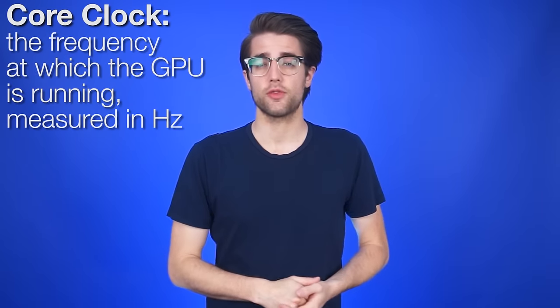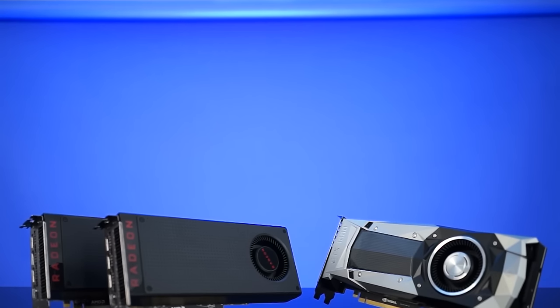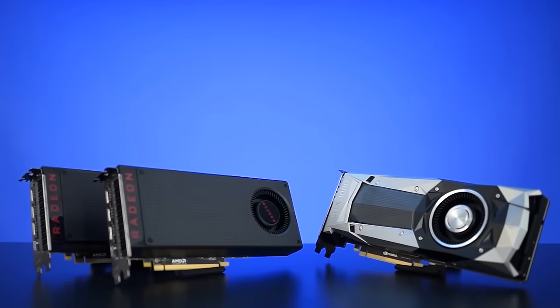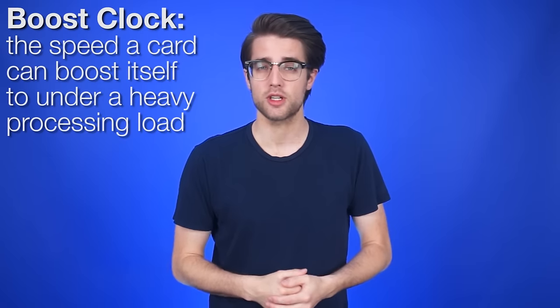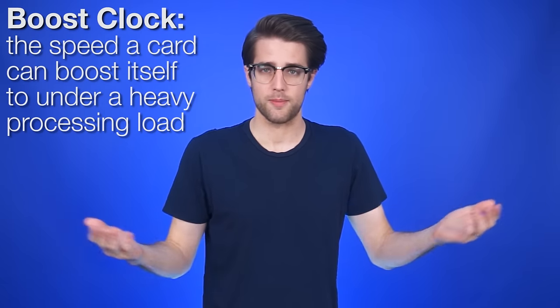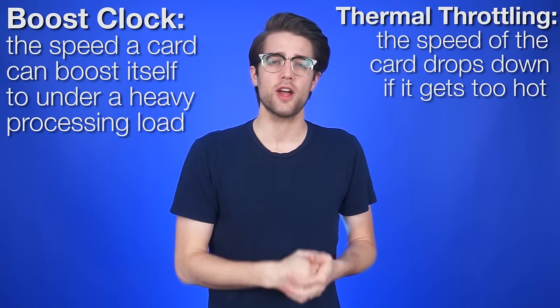One indicator of raw power is the core clock, which refers to the frequency at which the GPU is running, measured in Hertz. While this can be used as a general measure to compare GPUs within one generation, it can't reliably be used across different generations, as architecture developments render those comparisons moot. Graphics cards will often have a boost clock — the speed the card can boost to under a heavy processing load like a game — but that speed will drop if it gets too hot, which is called thermal throttling, and it's why you want a good cooler on your GPU.